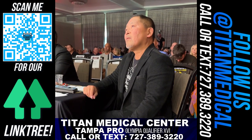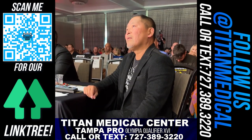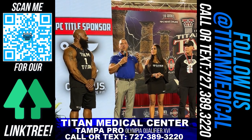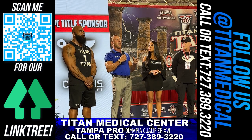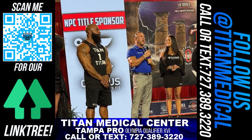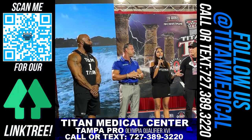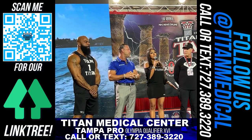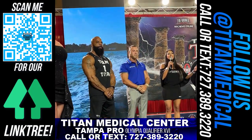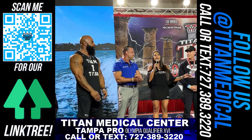We're representing Titan Medical Center and we can help all you guys feel better, look better, and perform better — with hormone replacement therapy, medical weight loss, vitamin and amino acid injectable therapies, rejuvenation, detox, libido enhancers, and bloodwork. I can't stress that enough — for competitors or your average person — make sure you're checking your bloodwork. Not just regular panels, but full in-depth panels to see what's going on inside your body so you can optimize it, repair it, or whatever you need. Call or text us at 727-389-3220 or visit us at titanmedicalcenter.com.